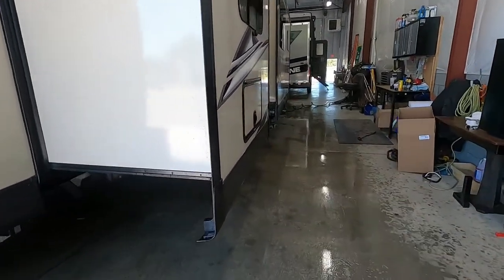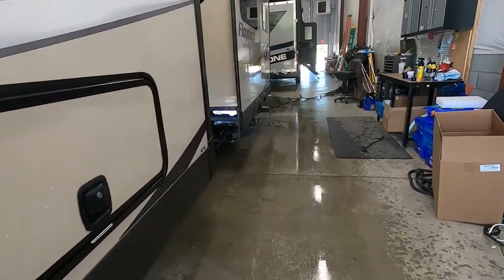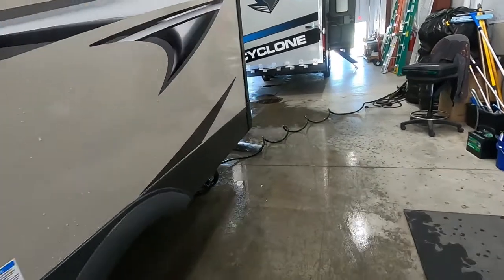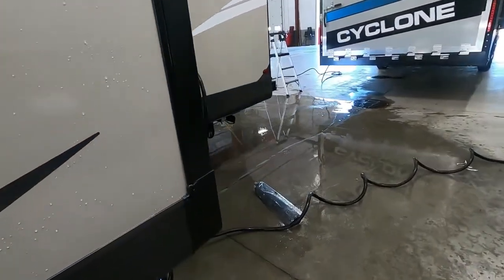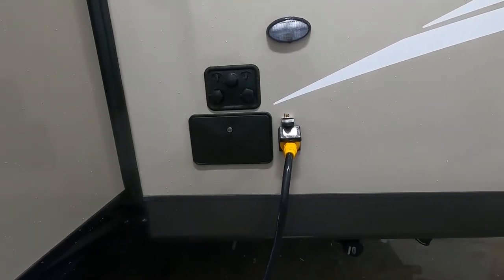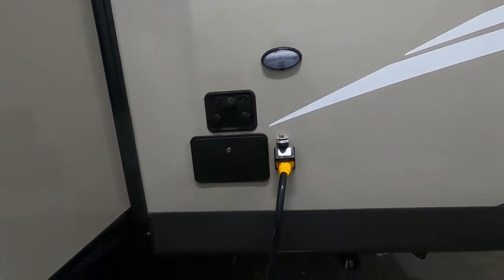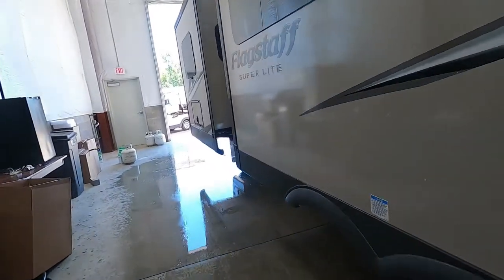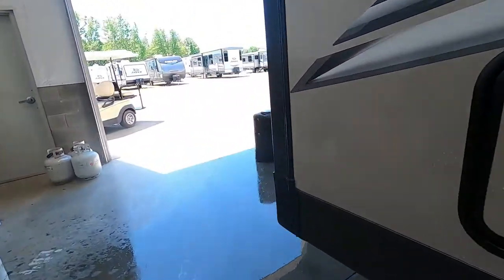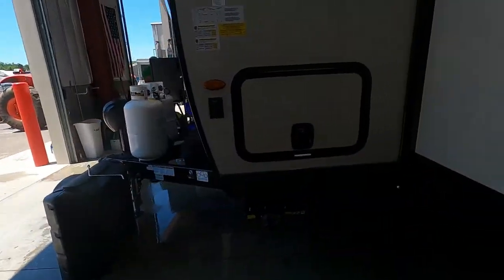Leave yourself a nice walking space, because you also need to think about where your power and water connections are going to be. They're going to be on your driver's side — your off-campsite side of the trailer — all the way toward the rear: your power and your docking station. So park accordingly so you can utilize those facilities at the campsite.